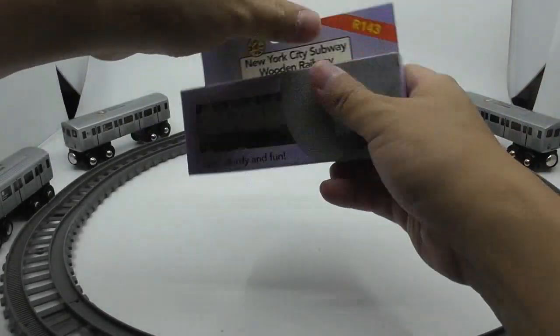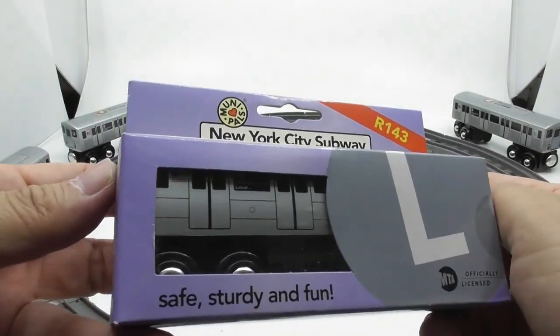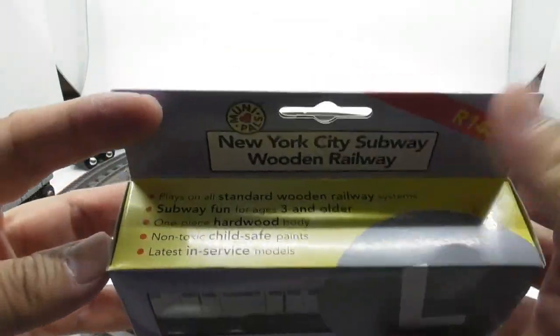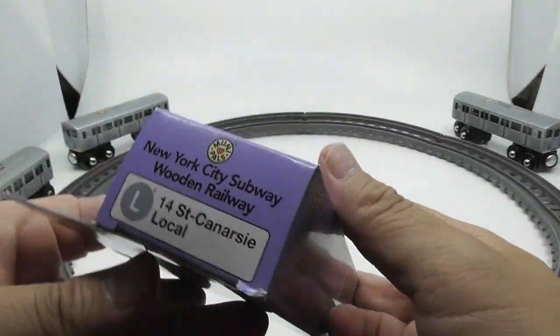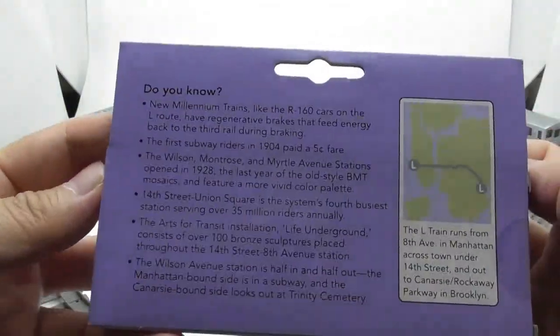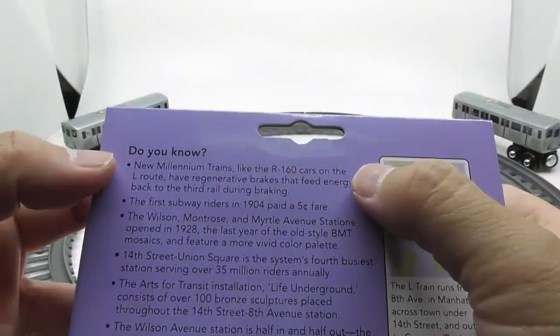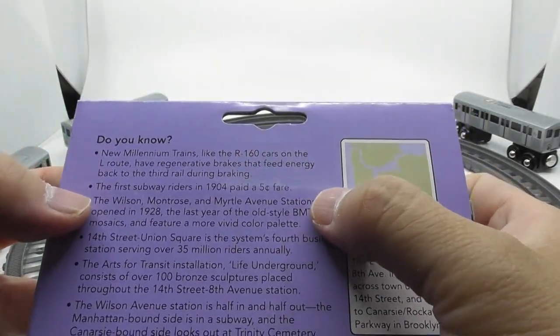The L 14th Street Canarsie Local is a rapid transit service in the B Division of the New York City Subway. Its route emblem, or bullet, is colored medium gray since it serves the BMT Canarsie Line. The L operates at all times between 8th Avenue in Chelsea, Manhattan, and Rockaway Parkway in Canarsie, Brooklyn. It also briefly enters Queens at Halsey Street, serving the neighborhood of Ridgewood.